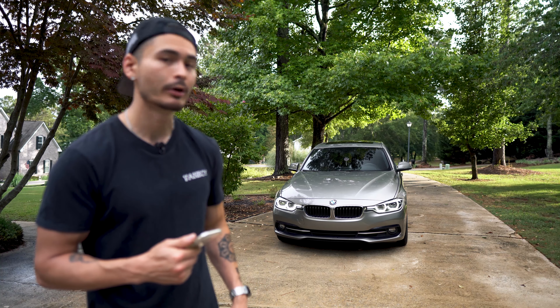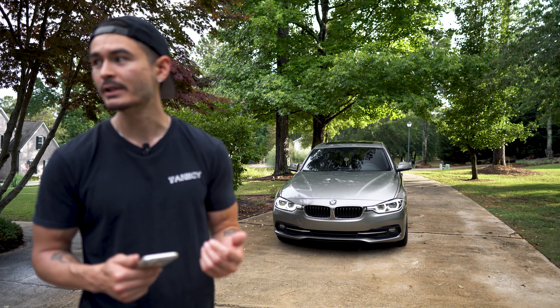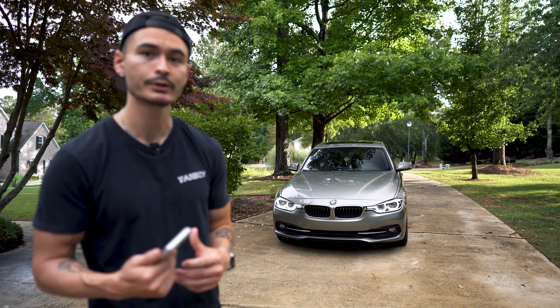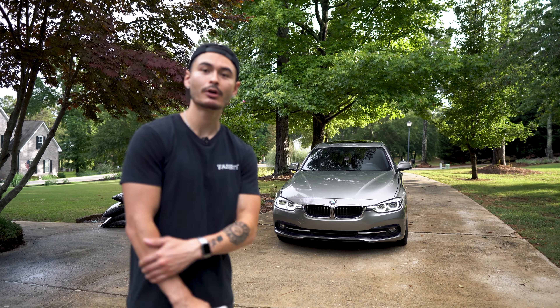I actually did the same thing on my E90 328 — however, that one was the inline-six N54 motor, but it sounded really good. I'm sure this one will sound great too. Yeah, I've got a lot of plans for the car.